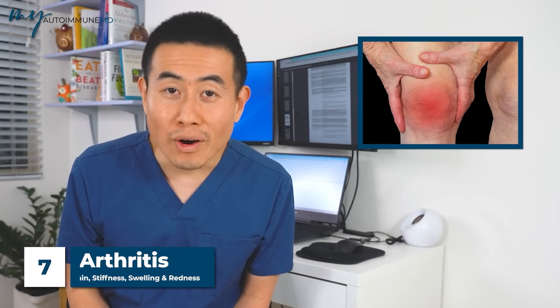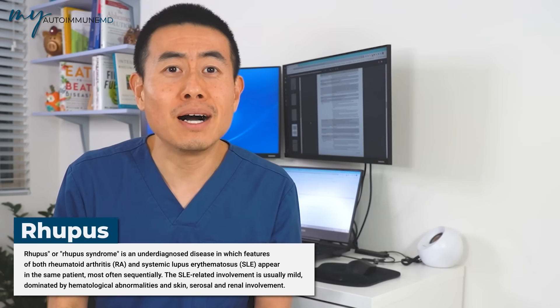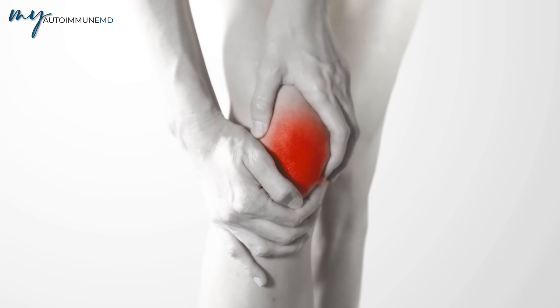Sign number seven is arthritis — joint pain and joint swelling. You can have arthritis in so many different autoimmune diseases: rheumatoid arthritis, psoriatic arthritis, and also lupus. When you have rheumatoid arthritis and lupus together, that is actually called 'rupus' — that's a real word. In lupus patients, you can get arthritis in your hands, feet, and knees, with joint swelling and morning stiffness, even without a separate rheumatoid arthritis diagnosis.